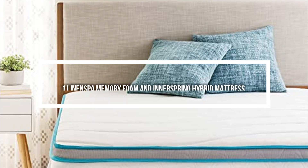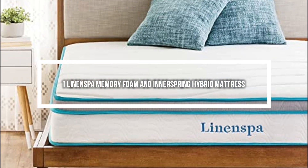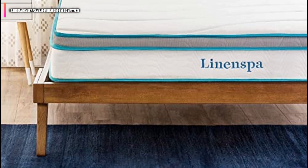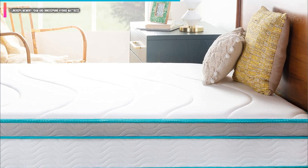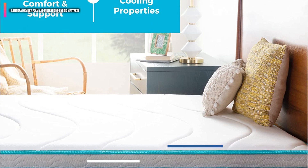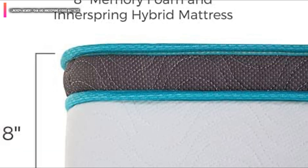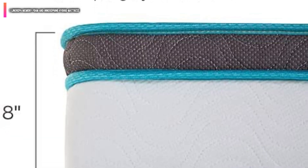Number 1 on the list is the Linenspa Memory Foam and Innerspring Hybrid Mattress. This medium-firm feeling mattress is perfectly ideal for use on a bunk bed. It is 8 inches thick, making it just the right size to stay put and keep the user at the right height — which is super important when you have a little one high up on a top bunk.